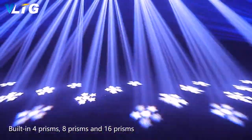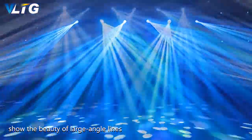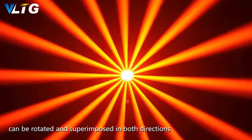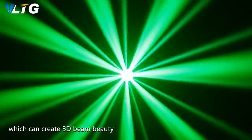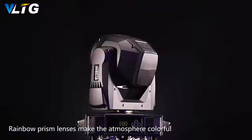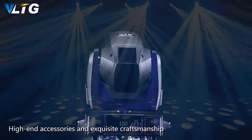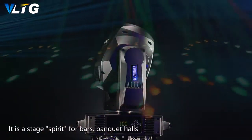Built-in prisms include 8-prism and 16-prism modes that show large-angle line beauty, 24 honeycomb prisms, and six rows of mirrors that can be rotated and superimposed in both directions, creating 3D beam effects. Rainbow prism lenses make the atmosphere colorful. High-end accessories and exquisite craftsmanship improve the overall durability of the product.